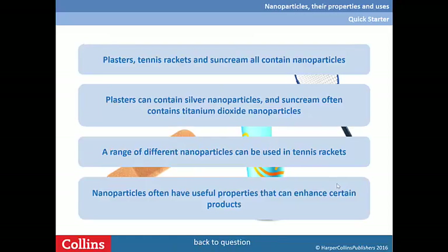What do these items have in common? Plasters, tennis rackets and sunscreen all contain nanoparticles. The plasters contain silver nanoparticles and sunscreen often contains titanium dioxide nanoparticles. And there's a range of different nanoparticles that can be found in tennis rackets. Nanoparticles often have properties that enhance those products.